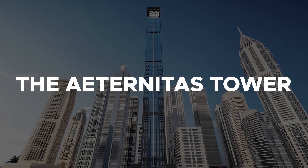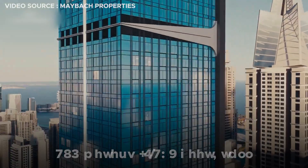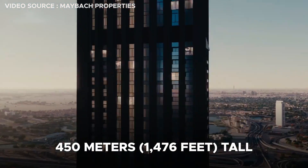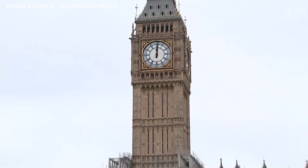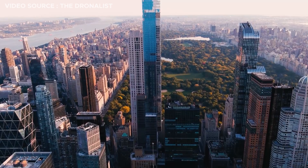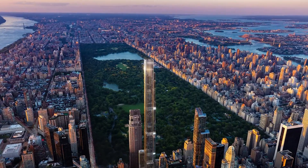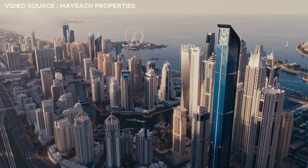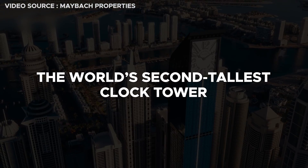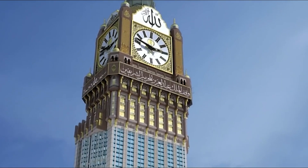Officially unveiled at a recent launch event, the Eternatus Tower will be the world's tallest residential clock tower at a staggering 450 meters, or 1,476 feet tall — more than four times the height of London's Big Ben, and just 22 meters or 72 feet short of the world's tallest residential building, the Central Park Tower in New York City. Upon completion, Eternatus Tower will become the world's second tallest clock tower, after the Mecca Clock Royal Tower in Saudi Arabia.